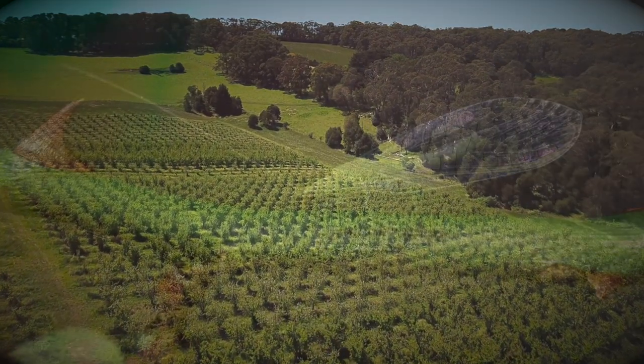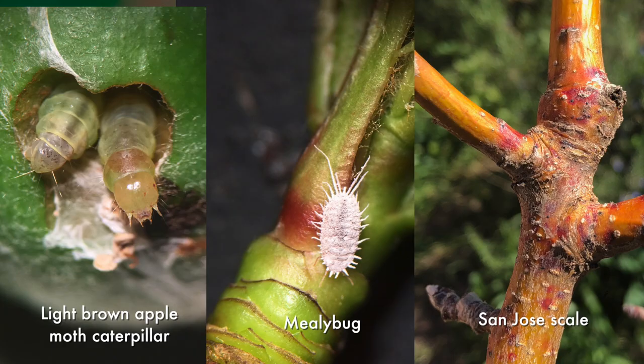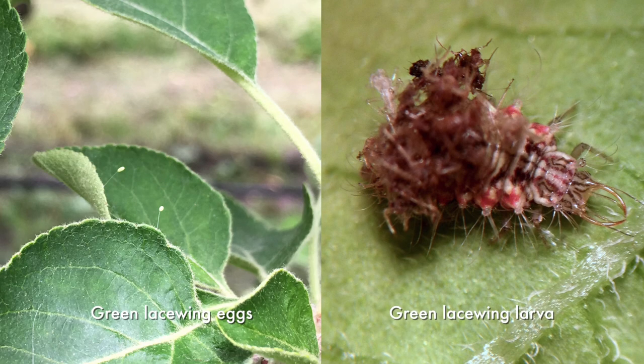Some of them are things like lacewings that fly in and feed on caterpillars — they'll feed on mealybugs, they'll feed on scale insects, they'll feed on a very wide range of pests. They come through in springtime and you'll easily find them on every tree in this sort of environment.